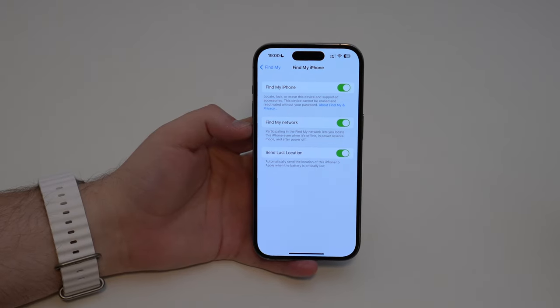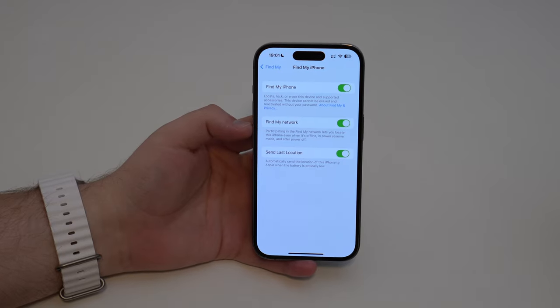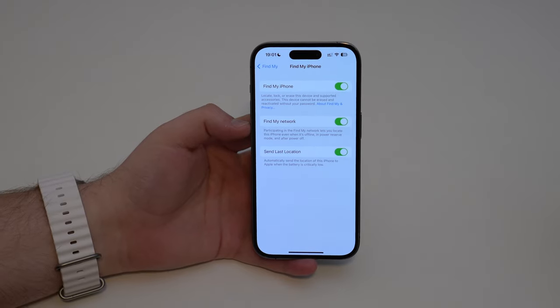Participating in the Find My network lets you locate this iPhone even when it's offline, in power reserve mode, and after power off. So even if it's completely offline with no battery, you can still track your iPhone. And the way this works is actually really, really interesting and clever.